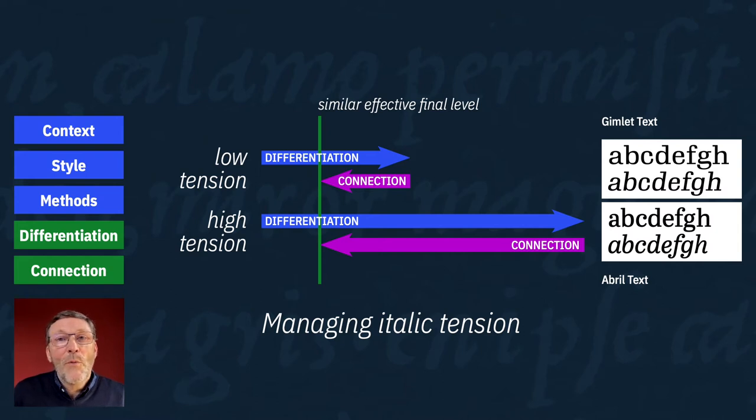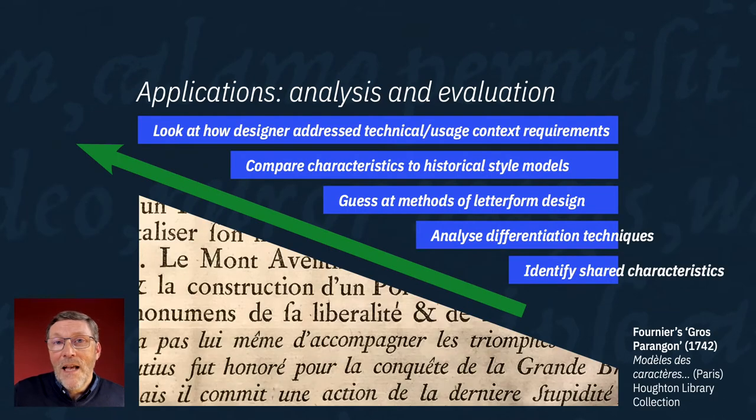I presented this framework from the perspective of planning a new italic design, giving you an idea of what decisions you will face and what your options are. But the framework can be used in other ways too. You could use it to analyze an existing design, working backwards through the process — identify what characteristics the italic shares with the Roman, what techniques were used to achieve differentiation, how the letters were formed, what characteristics relate to historical models, and how the designer addressed context requirements such as technical limits. You can also use this in evaluating the effectiveness of an italic, though that's a highly subjective thing.